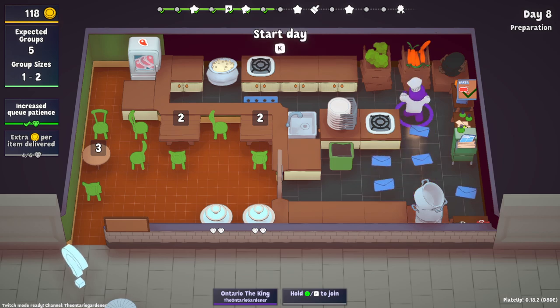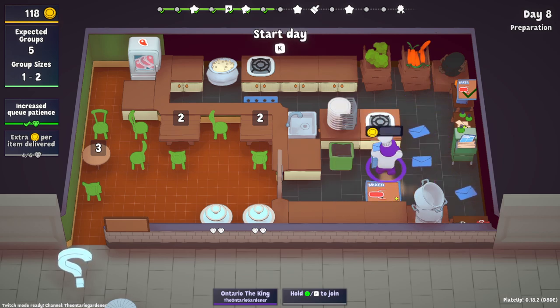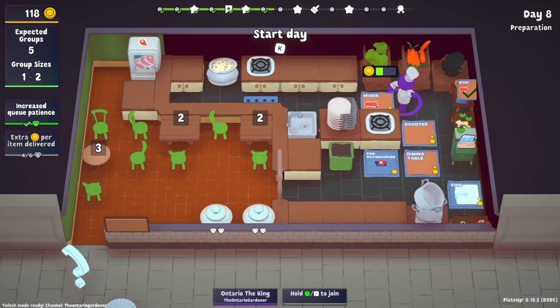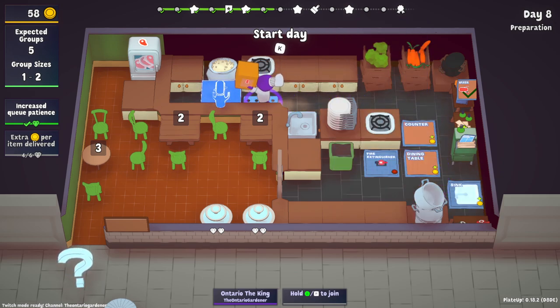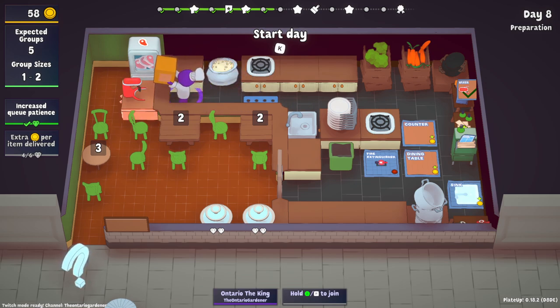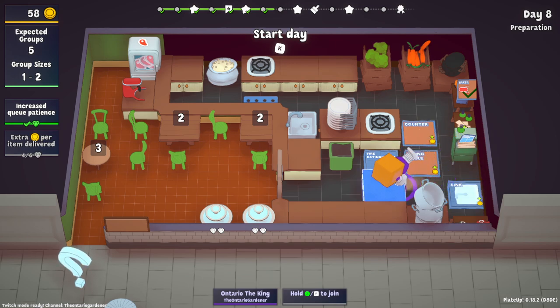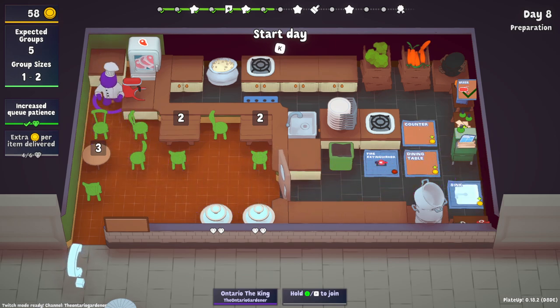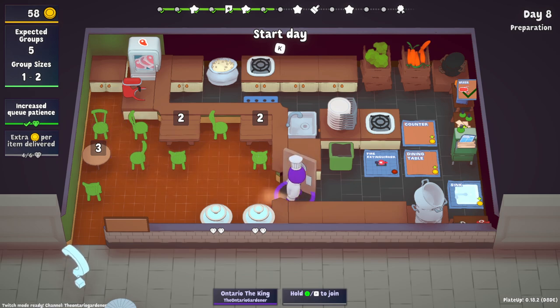We know we have a mixer coming and we're going to buy it for sure. The mixer is going to be used for meat because meat takes a lot longer to chop than anything else does. We'll start collecting a couple of countertops.